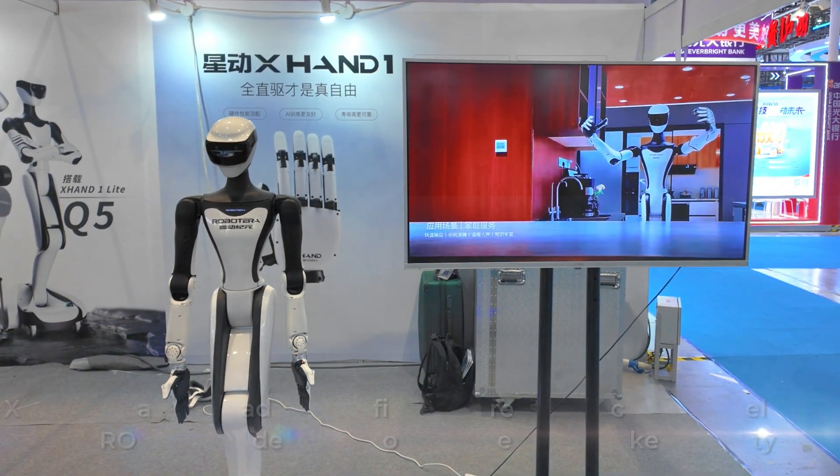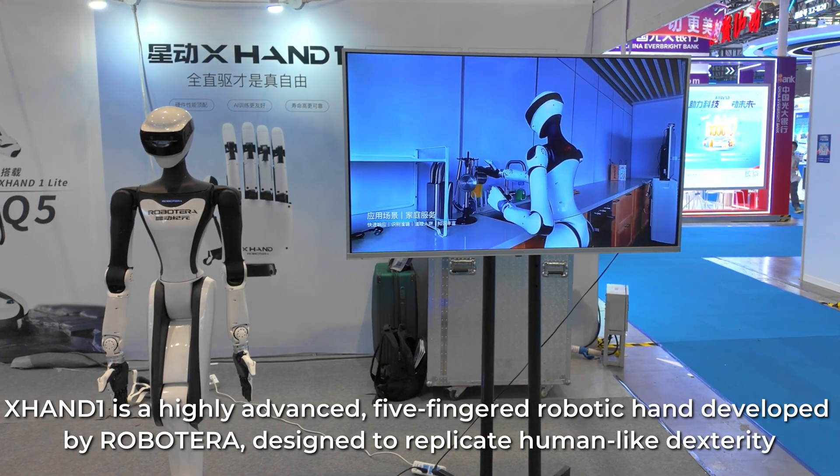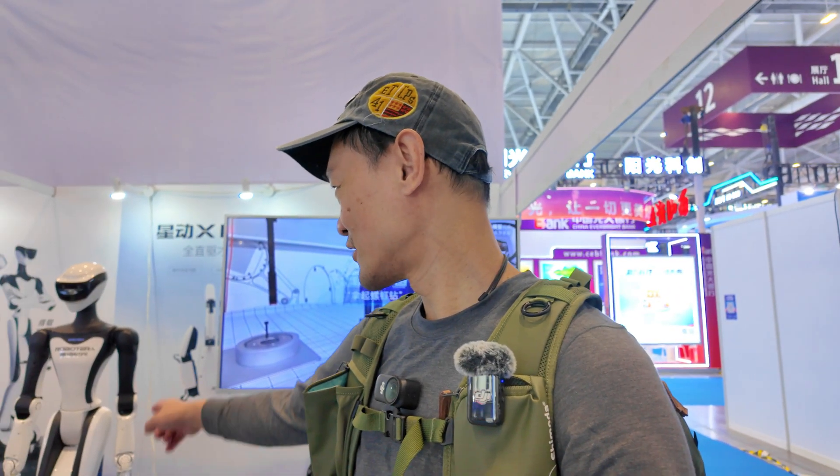This is a robot I'm interested in. This robot can do housework — it can clean the shoe rack. Not sure it can cook, but it can do a lot of things. It looks pretty elegant as well. Roboterra.